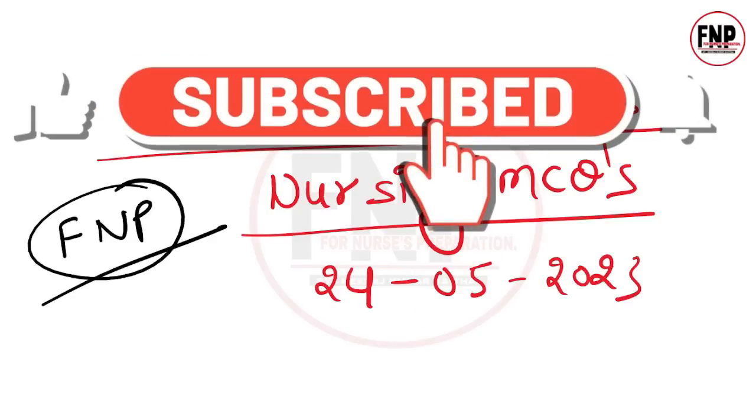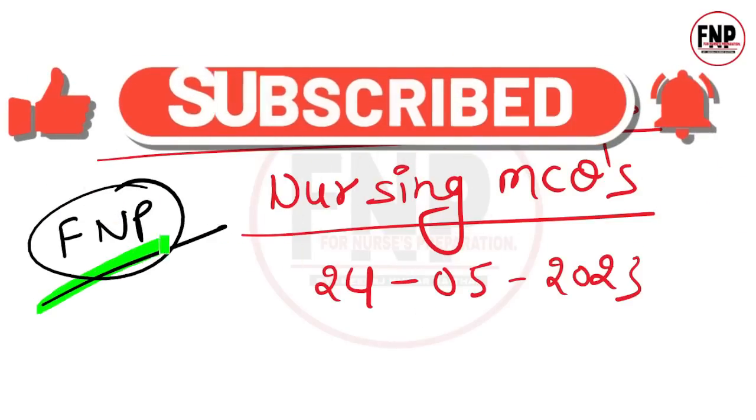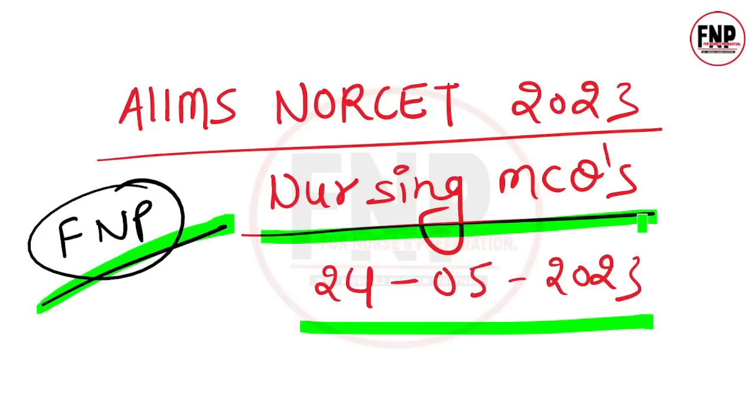Hello everyone, welcome to 4 Nurses Preparation YouTube channel. I am Neeraj Kumar Kathel. Today is 24 May 2023. Let's begin today's Nursing MCQ session for the upcoming AIMS NORSET exam.